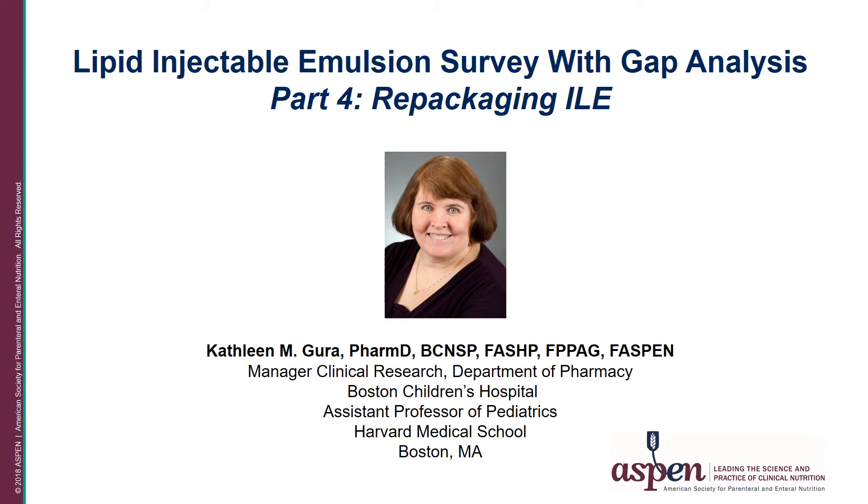Hello, this is Part 4 of the Lipid Injectable Emulsion Survey with GAP Analysis that will focus on repackaging of intravenous lipid emulsions. My name is Kathleen Gura, and I'm a clinical pharmacist within the Division of Gastroenterology, Hepatology, and Nutrition at Boston Children's Hospital, and I also serve as the Manager for Clinical Research within the Department of Pharmacy.